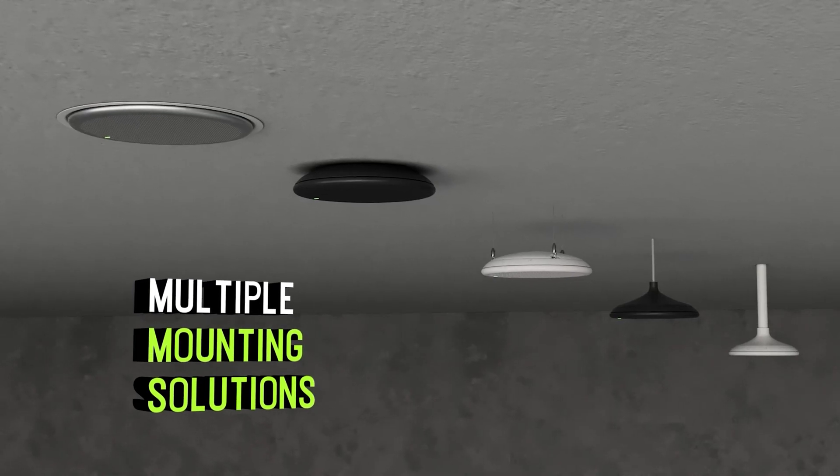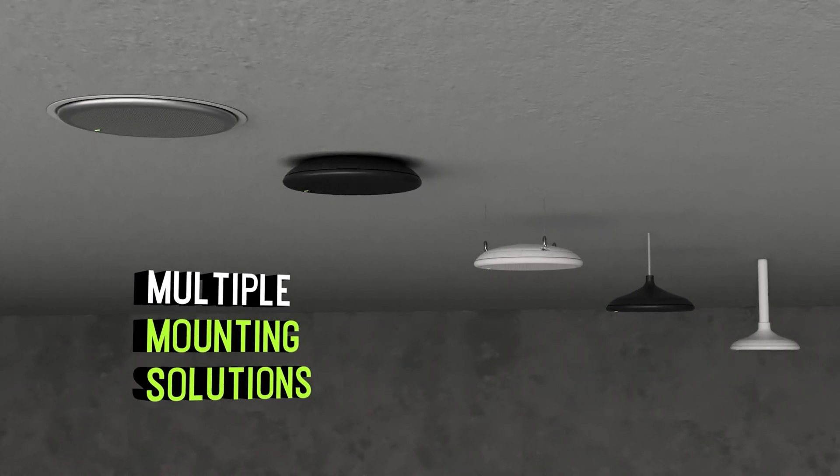There are a number of mounting options available, including flush into a drop ceiling, on or in a hard ceiling, pole mounted, and cable or threaded rod suspension.